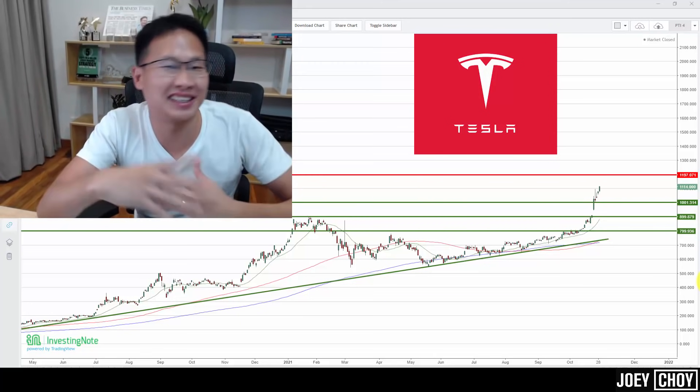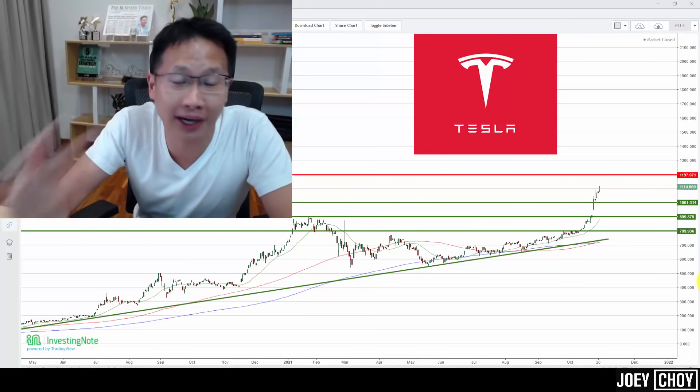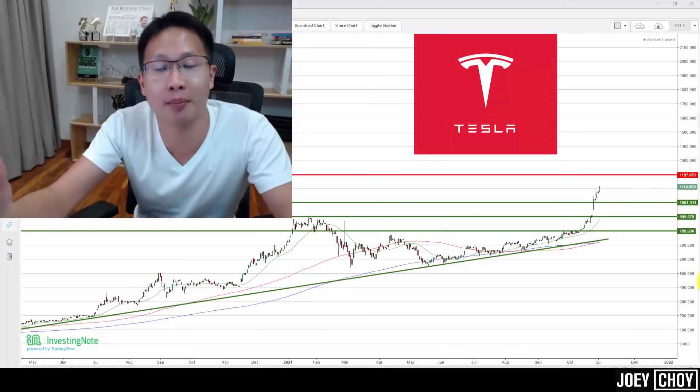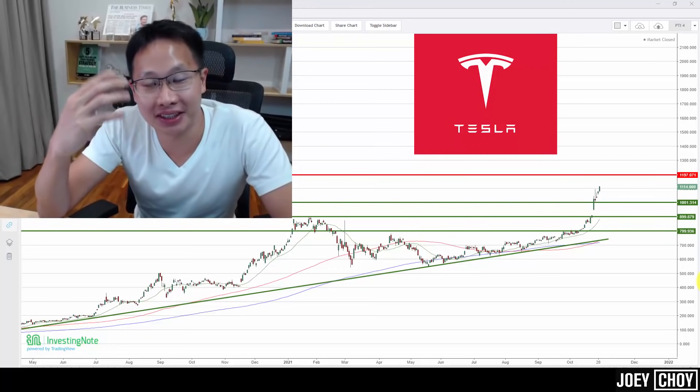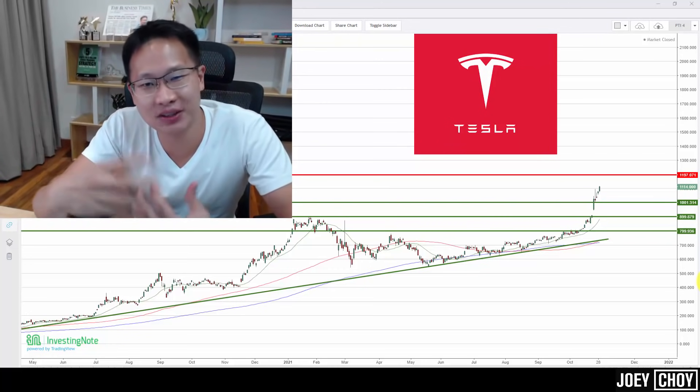Is it the right time to get out on Tesla? Should we think about buying more, let it go up more before we get out, or just let it go? What is the outlook for Tesla? Hey guys, Joey here, top-tier analyst and trader at Phillips Securities.